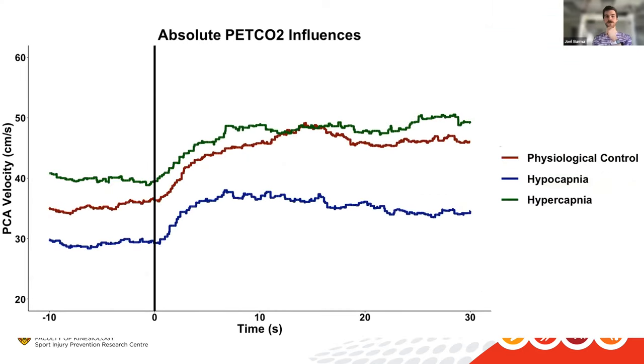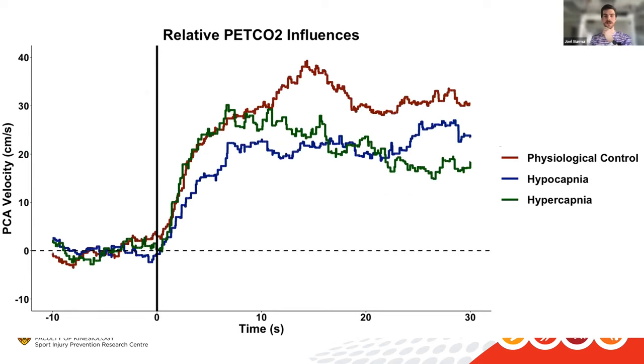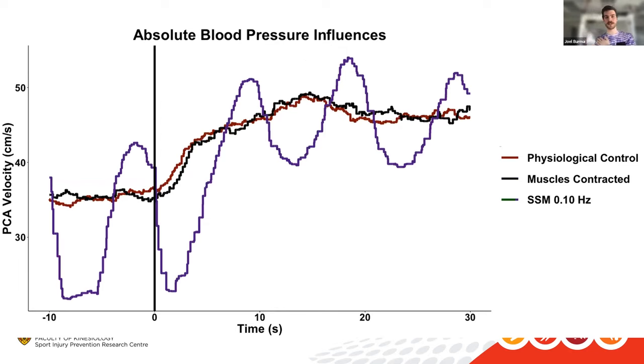When combining the squat-stand with eyes closed, the vessels were basically collapsing upon themselves during diastole repeatedly — but as soon as we started the task activation, this was overcome, which was unexpected and really cool. Looking at all the curves overlaid: higher baseline with increased CO2 and vice versa with reduced CO2, and the slopes of the relative changes are drastically different across conditions.